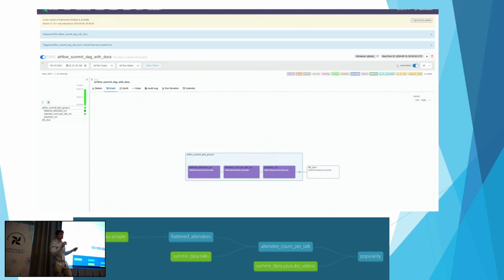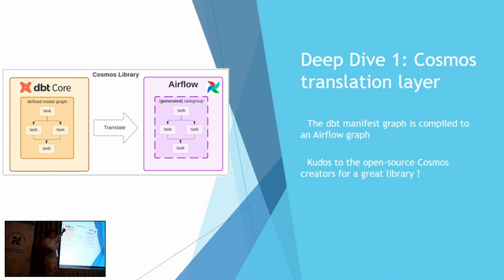Now a couple of deep dives into things we glossed over. Deep dive one: how do we go from the DBT manifest to an Airflow task group? This is mostly the open source Cosmos library, written by Astronomer, which parses the manifest file — DBT's representation of lineage and dependencies between models — and turns it into a task group. Rather than running your entire DBT project as one task, you can split it into multiple tasks with proper task dependencies, upstream failure handling, and the ability to rerun subsets. It's also composable — you can have extract as a task, load as a task, and then DBT as your transform task group, enabling true ELT pipelines.